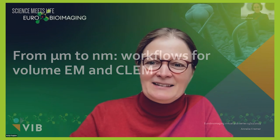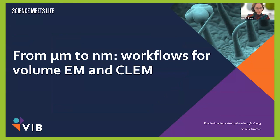Thank you very much for being here. Thank you everyone for joining today. Thank you to bioimaging for the invitation to speak here. I'm Anneke, and the introduction already told you a little bit about what I do.